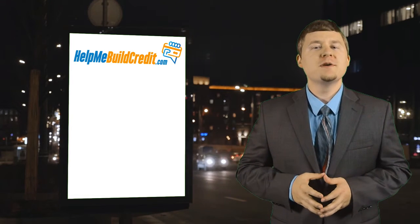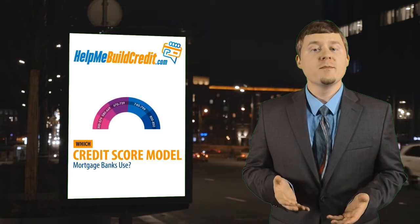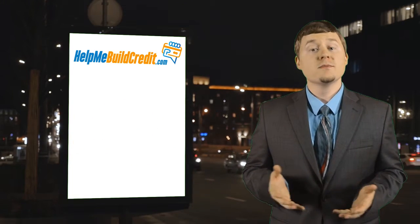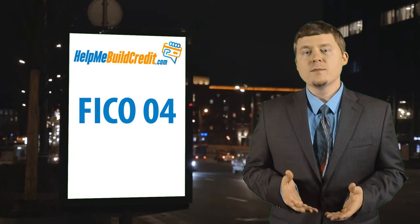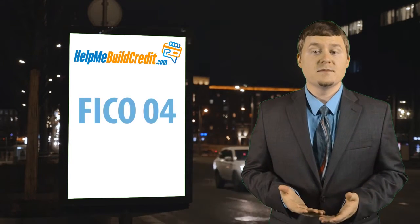Welcome to the Help Me Build Credit podcast. This week we will discuss which credit score model mortgage banks use. The most common score model the mortgage banks use is the FICO 4 model. The FICO 4 model was also customized for each credit bureau, and they even gave them different names.